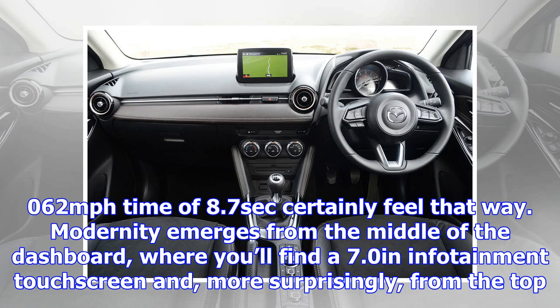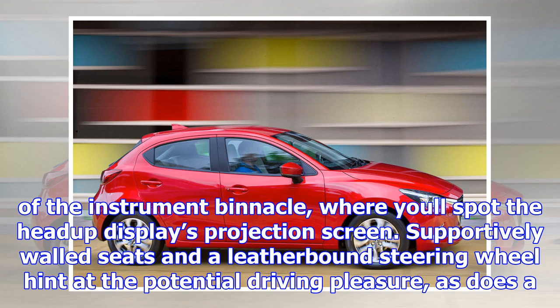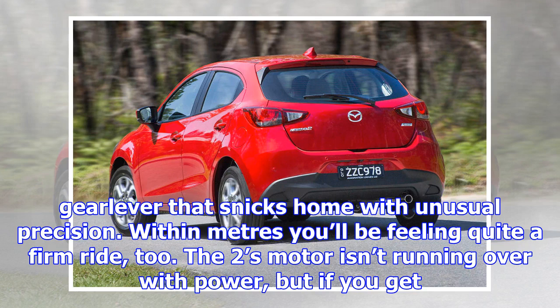Modernity emerges from the middle of the dashboard, where you'll find a 7.0-inch infotainment touchscreen and, more surprisingly, from the top of the instrument binnacle, where you'll spot the head-up display's projection screen. Supportively walled seats and a leather-bound steering wheel hint at the potential driving pleasure, as does a gear lever that snicks home with unusual precision.